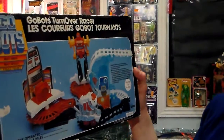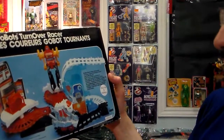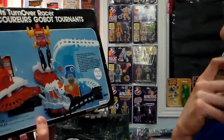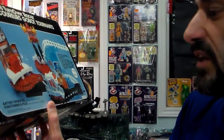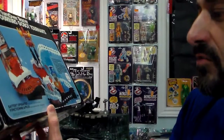Very cheaply made. I've got it mint. It says GoBot Turnover Racer — I don't read it in French. It's a little bit of wear and tear. It says battery operated, requires one C-sized battery, not included. 1985 Tonka.